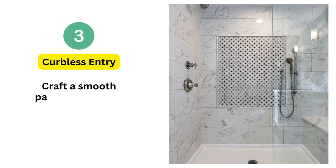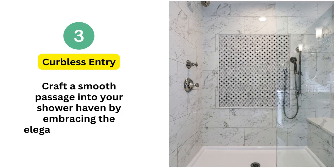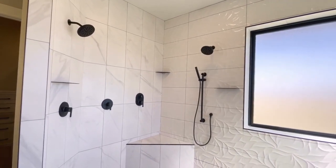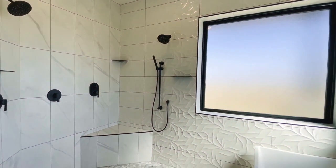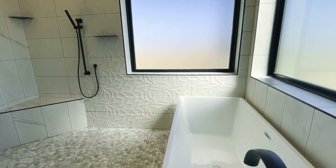3. Curbless entry. Craft a smooth passage into your shower haven by embracing the elegance of a curbless entry. Effortlessly melding style with safety, this design choice eradicates any stumbling risks while maintaining a flawless flow between your bathroom floor and the shower space.